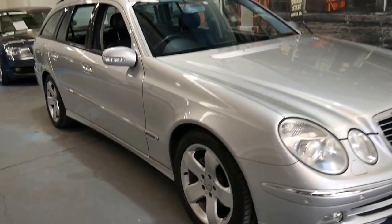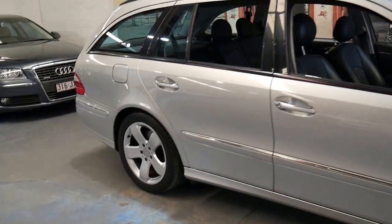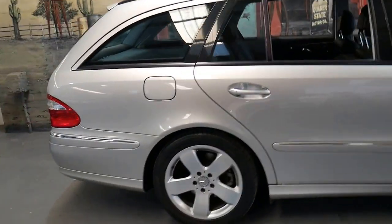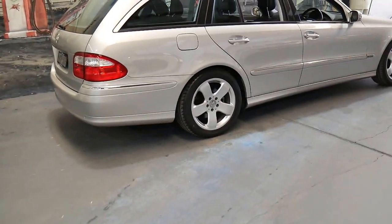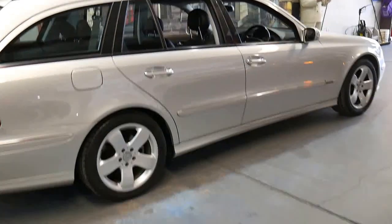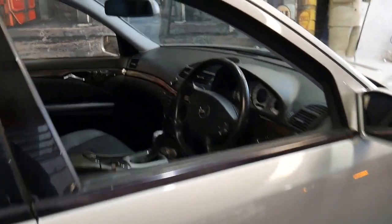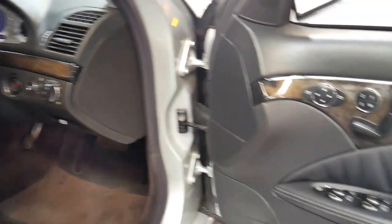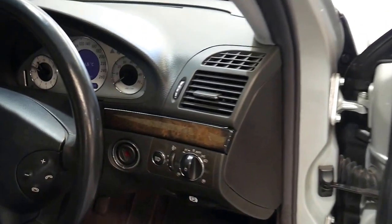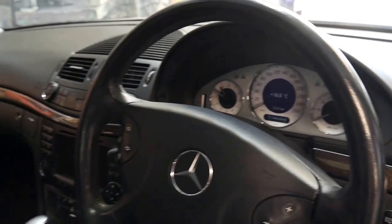This 2003 Mercedes-Benz E320 wagon has done just 114,000 kilometres since new, and being an Avant-Garde it does have a lot of AMG features. It's got the very nice looking five-spoke alloy wheels, and the Avant-Garde also came with the darker timber compared to the Elegance, which has the brown with basically a little bit of orange through it.